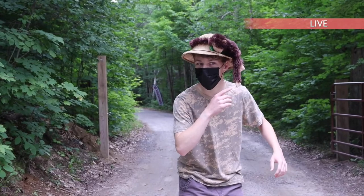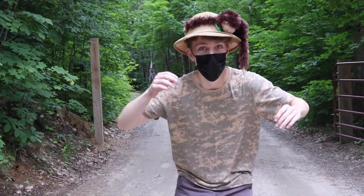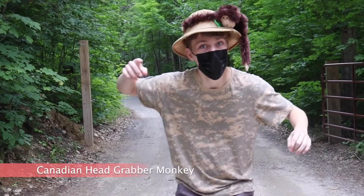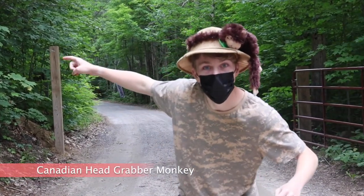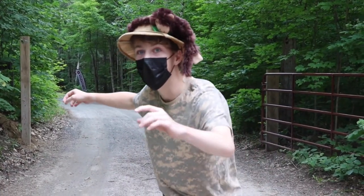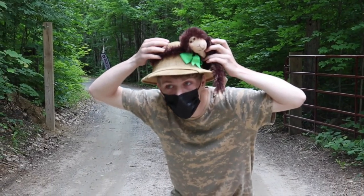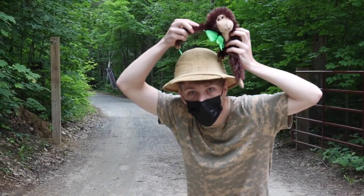What are those some dangling legs? Alright. This is the Canadian Grabber Monkey. It grabs onto your head and it has a vicious bite. What you're going to want to do is grab it and lift it off very, very slowly.